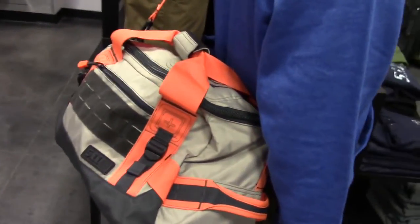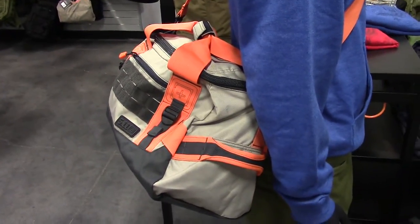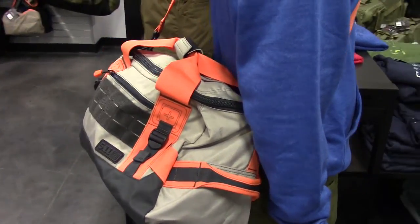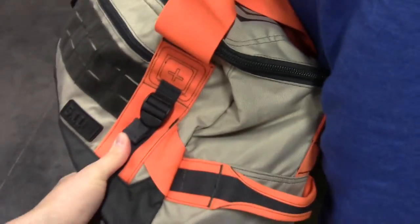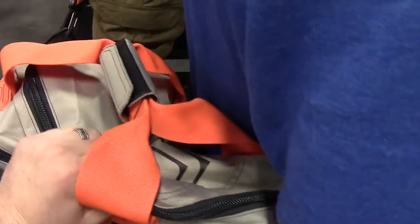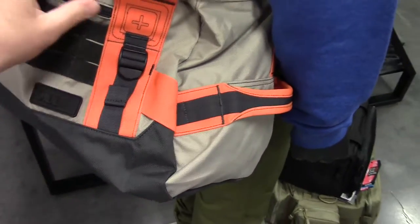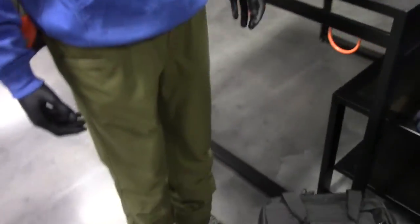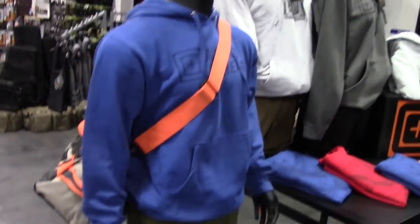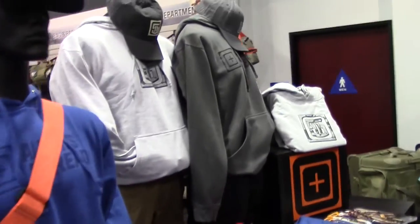If you're the type that doesn't want to take a camouflage, sandstone, or green bag to the gym, you've got this right here. Really nice color scheme — you've got the gray integrating a kind of beige color with orange. And here it is just on a normal person — you would never think that's some kind of tactical gear. Very covert.